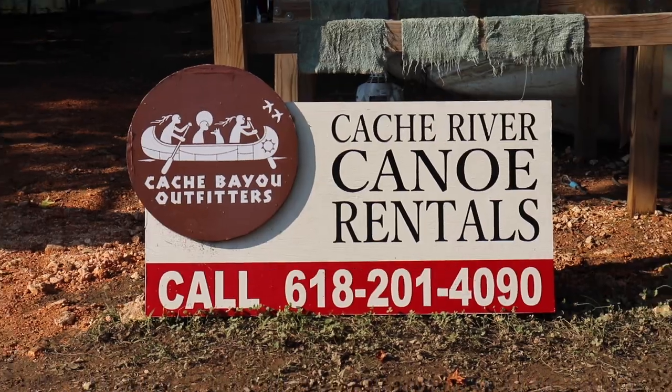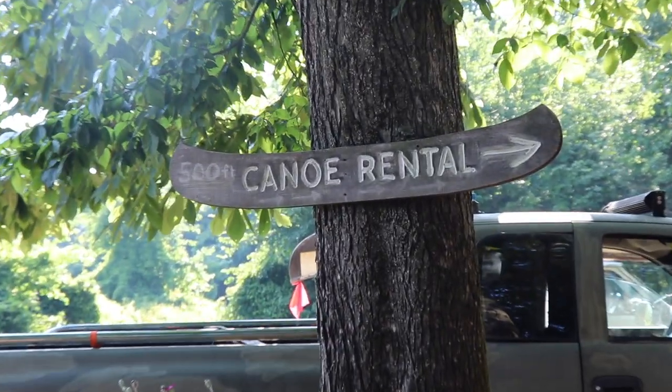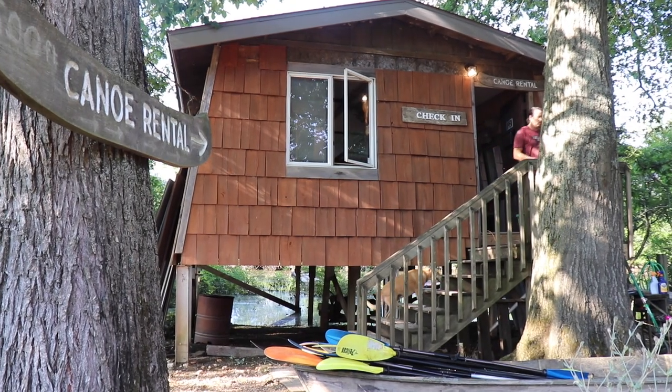The river channel runs east to west through here, and to the side is a vast swamp called Buttonland Swamp. Just downstream from the swamp is a place called Cache Bayou Outfitters. I used to be a guide there for a few years. My buddy Mark is running that place and you can do kayak or canoe rentals there. He does guided tours — he's doing a full moon tour tonight. Cache Bayou Outfitters, come and rent a boat.